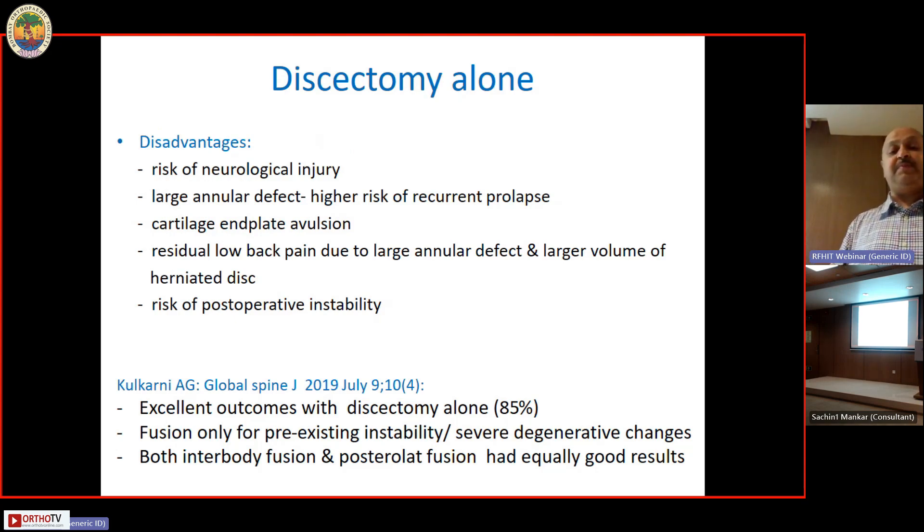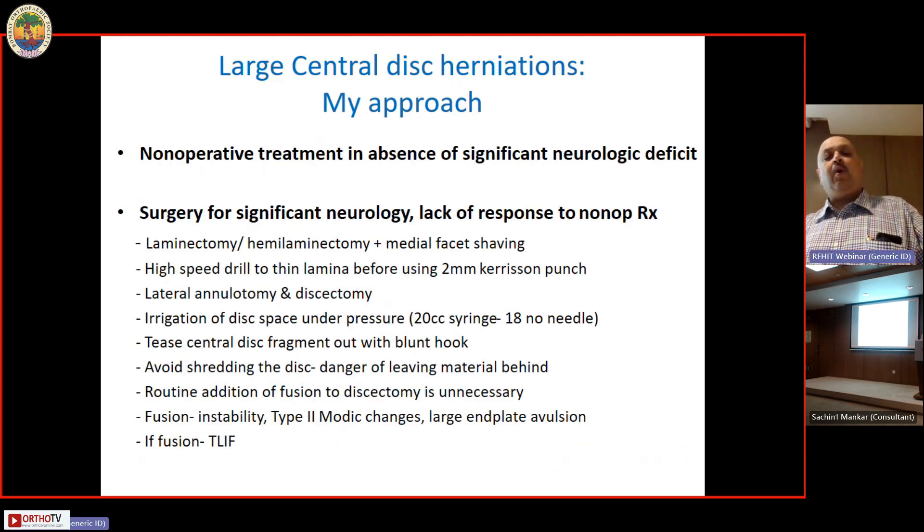Fusion was recommended only for pre-existing instability or severe degenerative changes. My approach for central disc herniation: non-operative treatment is the primary treatment in the absence of significant deficit. When surgery is required for large central disc herniations coming out in the midline, I prefer a standard open midline laminectomy and discectomy, or a hemi-laminectomy if the herniation is slightly to one side and can be easily reached from that side.